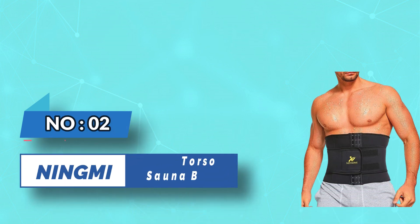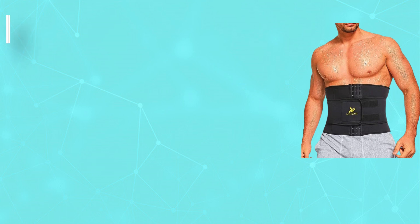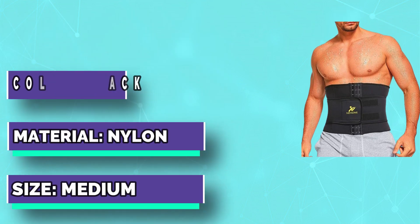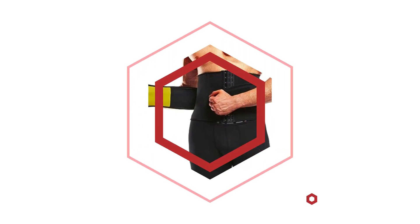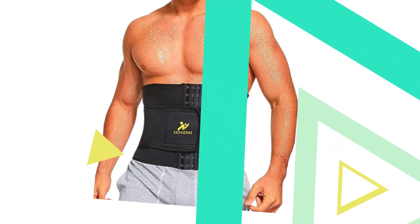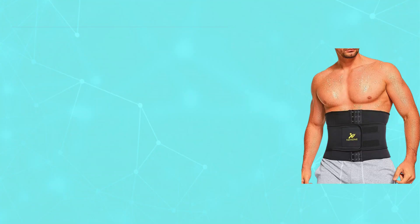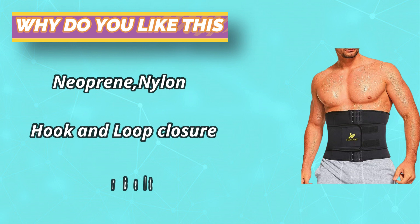Number two: Ningmi full torso sauna belts. This ultra-thin neoprene men's weight trainer is made of 80% neoprene plus 20% nylon. The sauna belt features a special anti-slip flex design with breathable material on the outer layer. Sewn edges are reinforced with high-elastic PP needle thread to ensure the edges don't fall off easily, providing good flexibility for a comfortable workout experience.